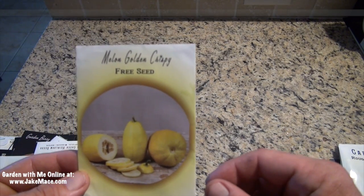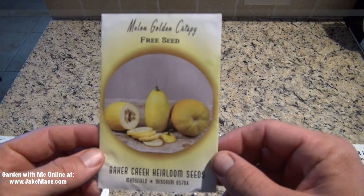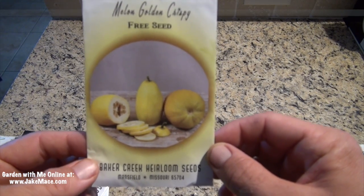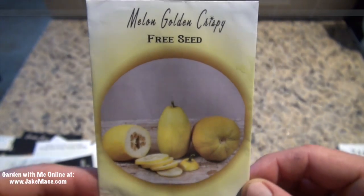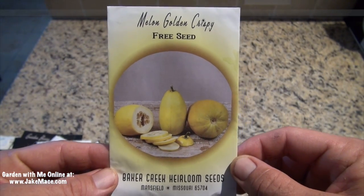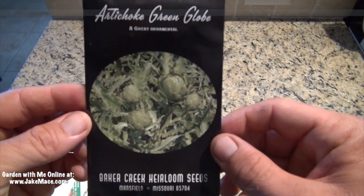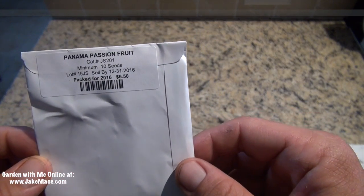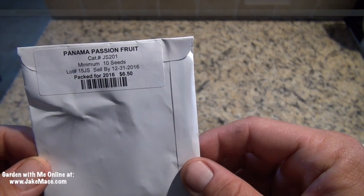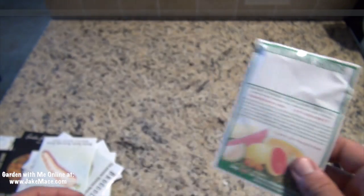Next up I've got some of the Golden Crispy Melons, and this one I didn't order — it was a free gift from the Baker Creek Seed Company. They often will put free gifts in the package when you order seeds from them, and they're just such a great company. Next up I've got the Green Globe Artichoke. Next, this one is Panama Passion Fruit. I'm going to try this variety and see if I can get it to fruit. I already have two passion fruit of the Passiflora edulis, and they're delicious.